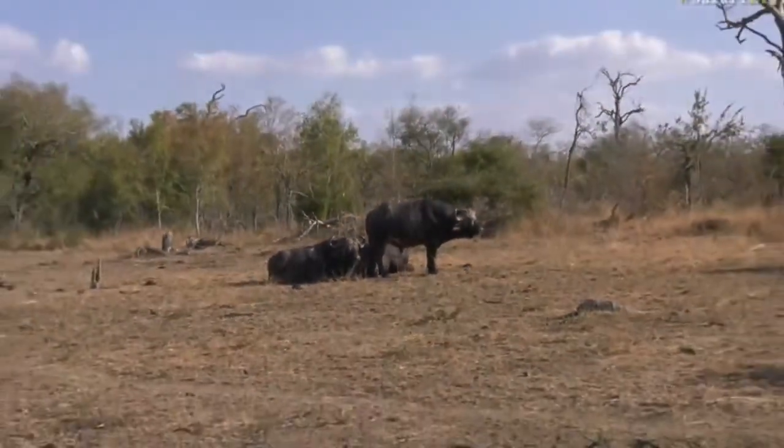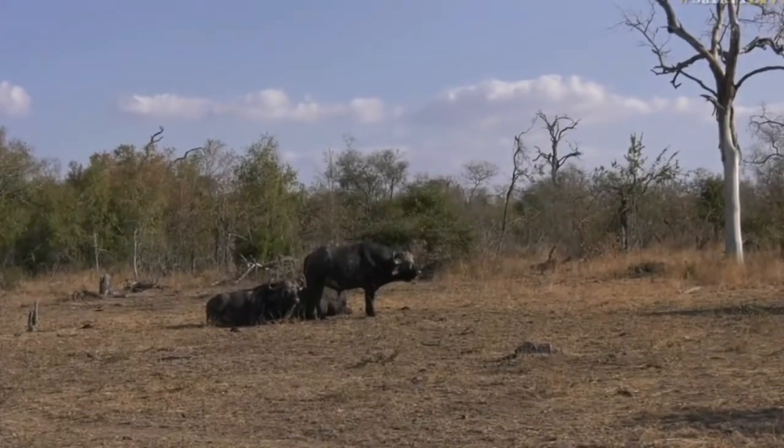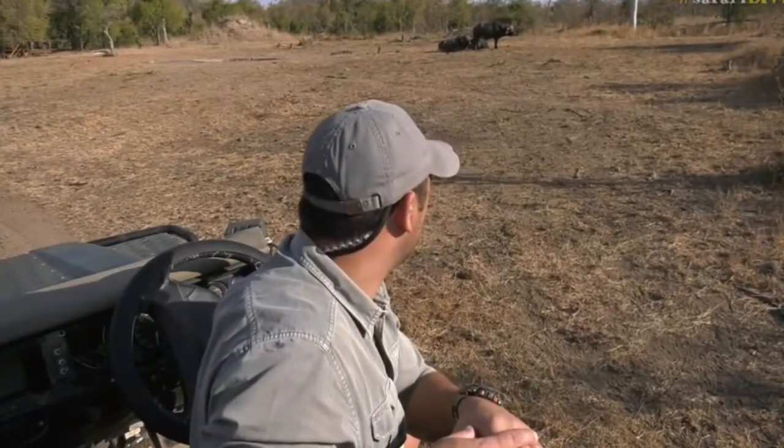These old bulls are clever — they don't like to move around too much. They'll find an area where there's food and water and stay there, often moving in small groups. Sometimes you can find a bull by himself, which is not unusual. They hang around together for safety, though these bulls have quite a bad reputation in the bush — they're quite aggressive and unpredictable.